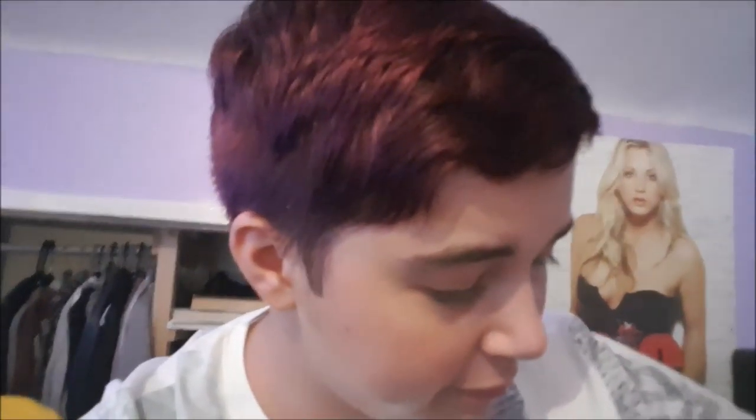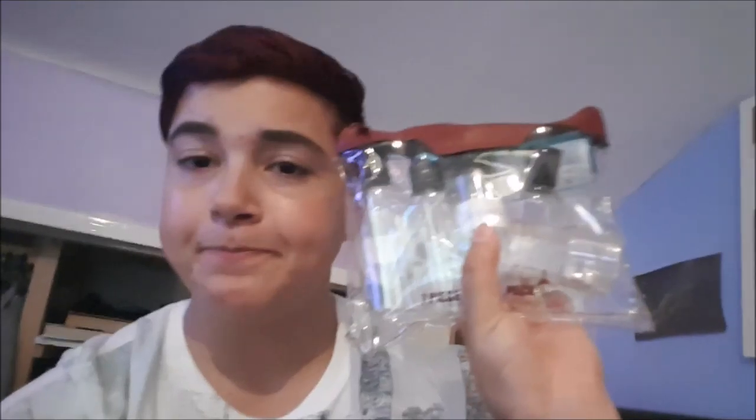I have shorts — swim shorts, not that I'm going swimming, I just really like them, they're really baggy and comfy. I've got tracky shorts for when I'm in bed, and I bought some new shorts as well — basically large black ones so they're not restricting me.